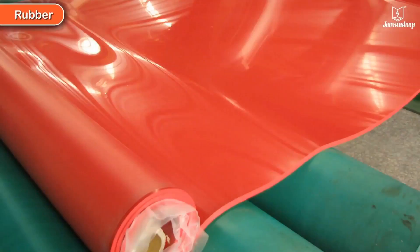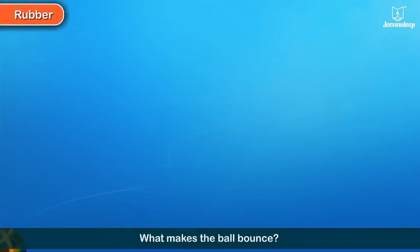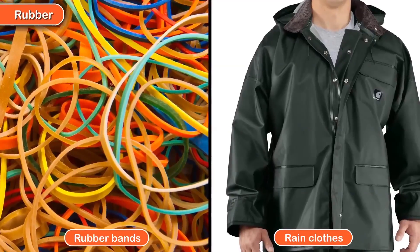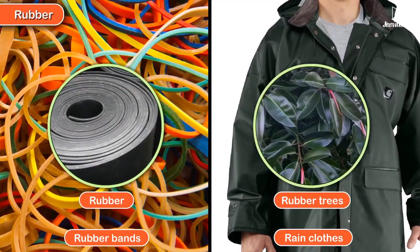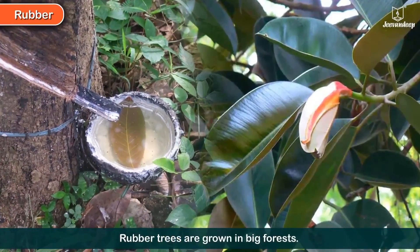What makes the ball bounce? Where do rubber bands and raincoats come from? They are all made from rubber, which comes from rubber trees. Rubber trees are grown in big forests.